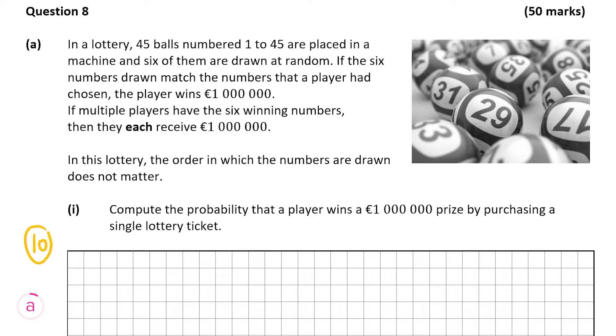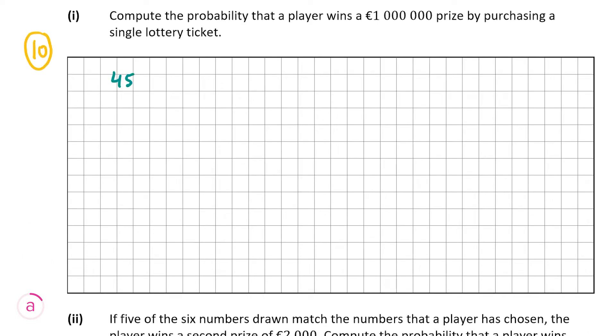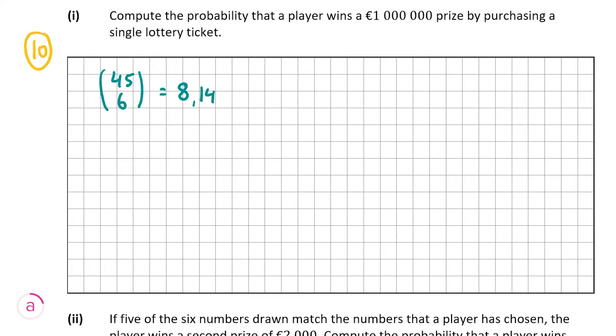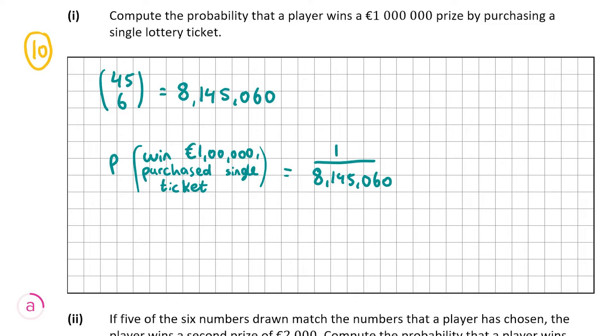A part 1 is worth 10 marks and asks us to compute the probability that a player wins a million euro prize by purchasing a single lottery ticket. We have to work out the number of ways of selecting six numbers from 45. We do 45 choose 6 on our calculator — shift and then the division button to get NCR, then six — giving 8,145,060 different ways. So the probability is 1 over 8,145,060. Obviously it's a very small chance that the player will win buying just one single ticket.